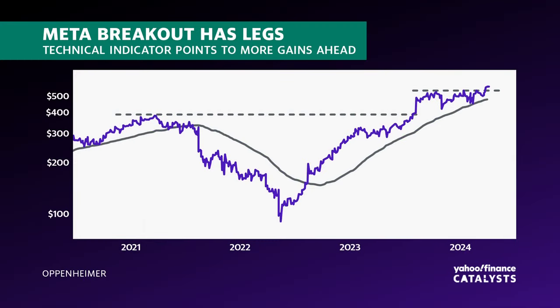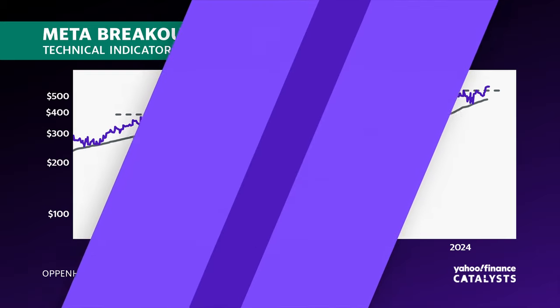Here to break it all down, we bring in Ari Wald, head of technical analysis at Oppenheimer. We just had the Meta chart up on the board, and we also have a Tesla chart that you sent over in your most recent note.